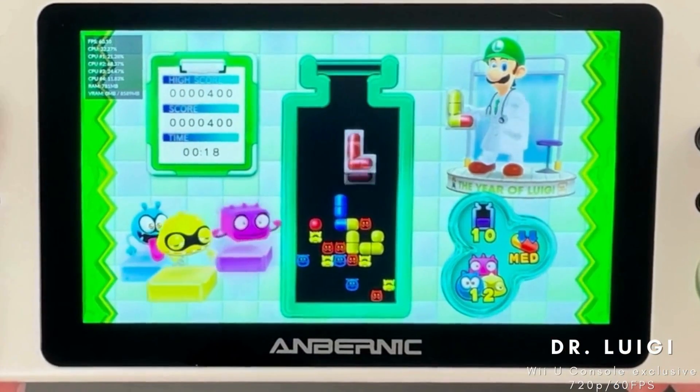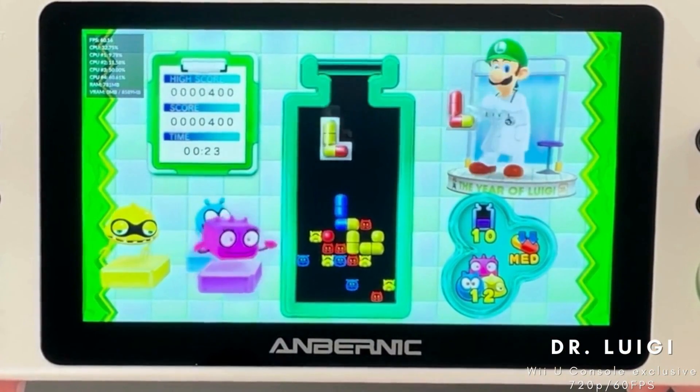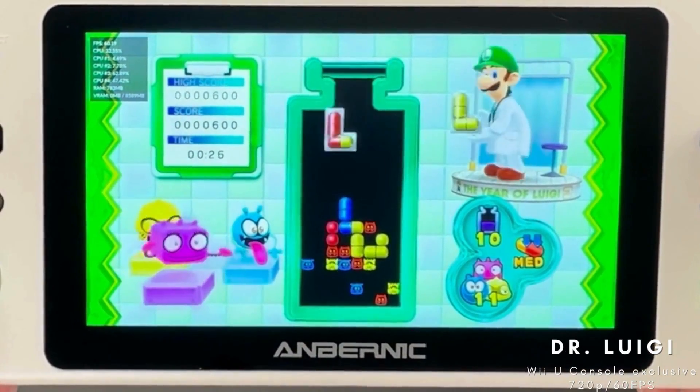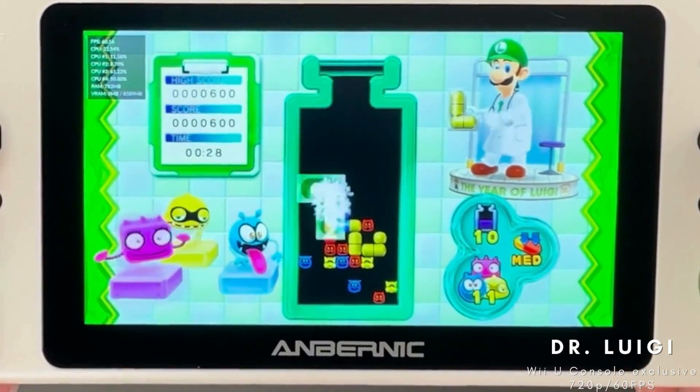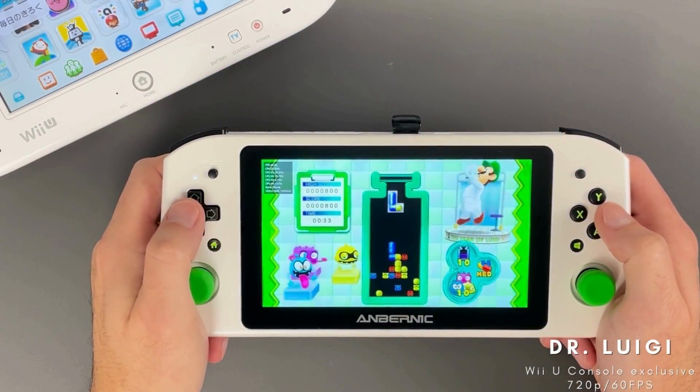Released as part of the Year of Luigi, if you have played Dr. Mario before then this one will not be very different, but it's a fun take on the series with Luigi taking the spotlight. No surprise here, but this one runs very well and it is still unique to the Wii U.